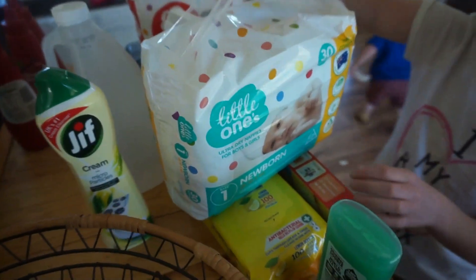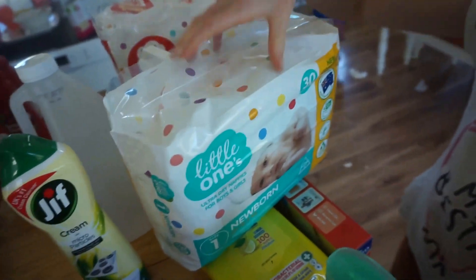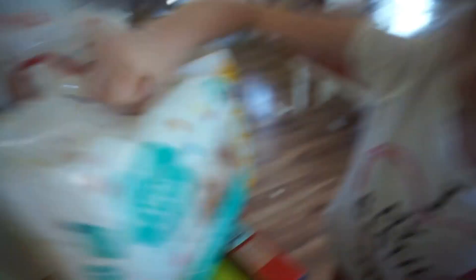Nappies for our new baby sister — I wonder why we've got newborn nappies. For baby sister! Heavy duty sponges.